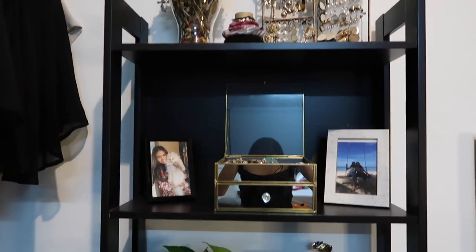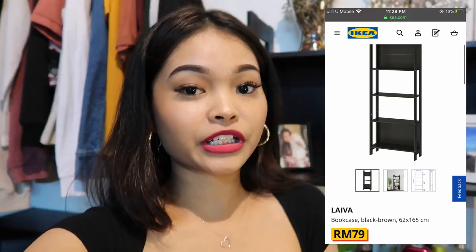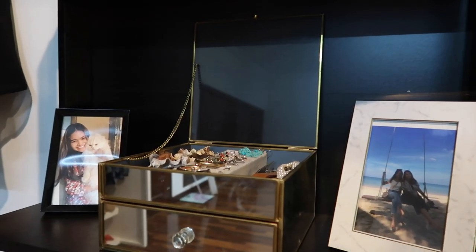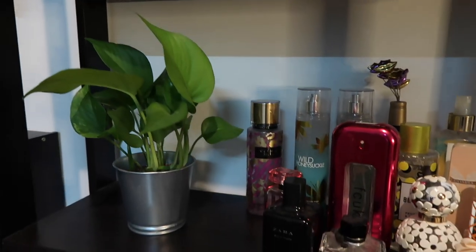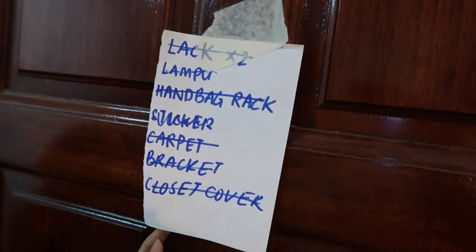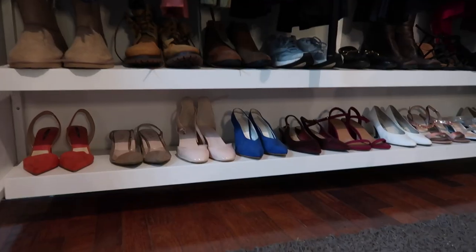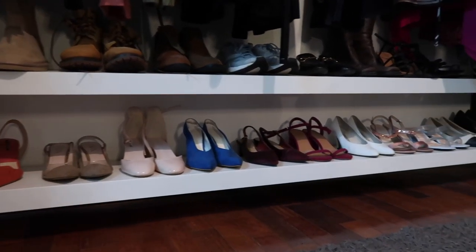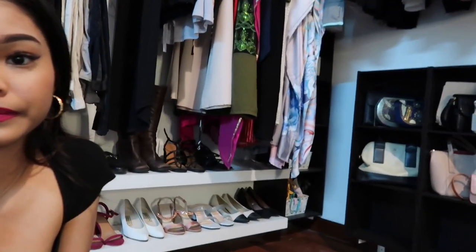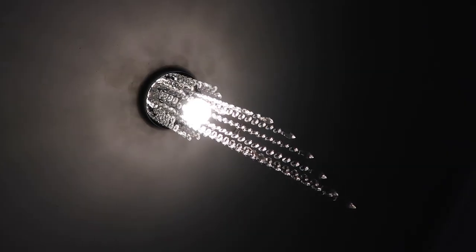Moving on to this side, we have the jewelry and decoration area. We have a list of things that are done and not yet done — basically everything is done and installed. We also requested a floating cabinet design so it floats off the ground, which looks nicer and makes it easy to sweep and vacuum underneath.